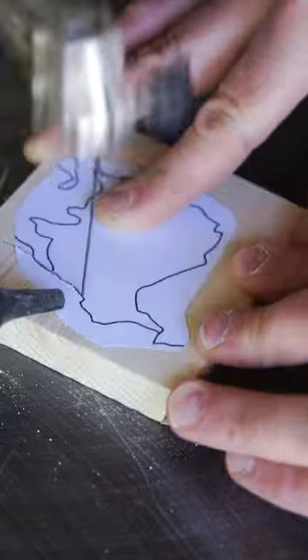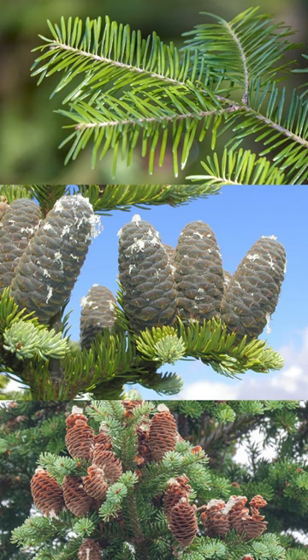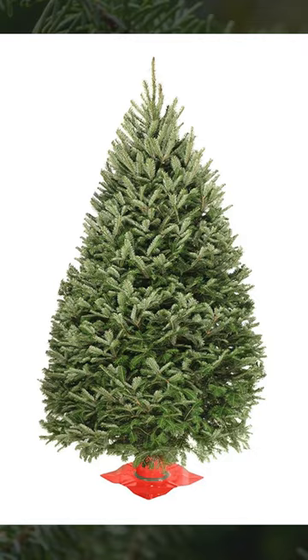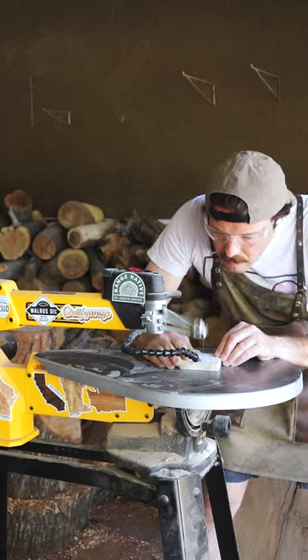Like other firs, the balsam grows flat and soft, needle-like leaves and seed cones that grow upright and disintegrate to release winged seeds in the fall. It's an extremely popular Christmas tree, thanks in large part to its strong fragrance.